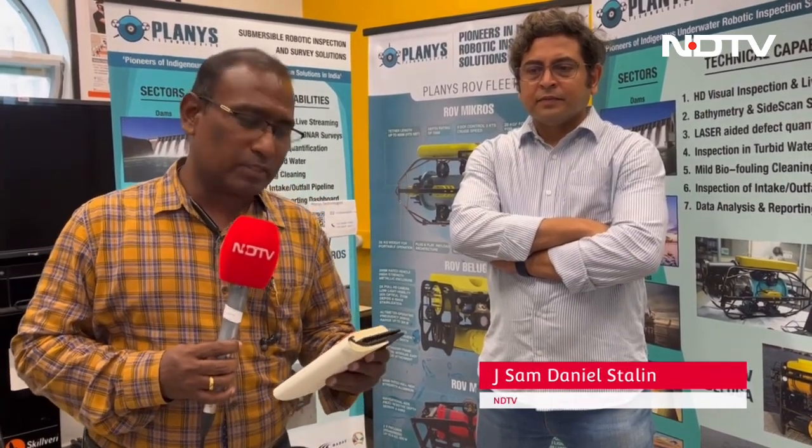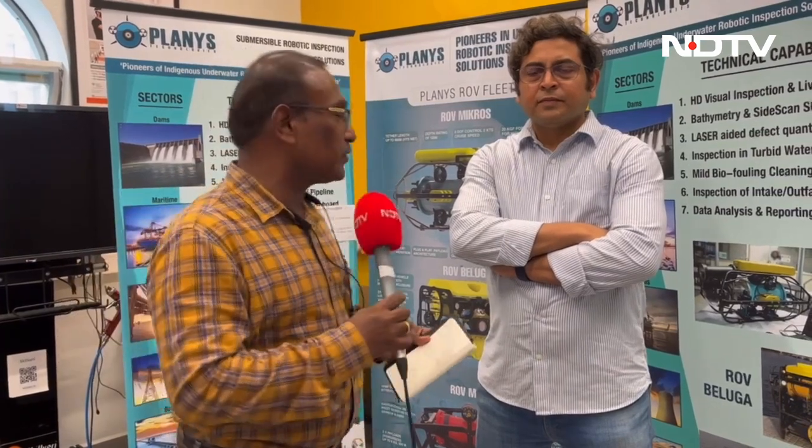We come to you from Planis Technologies, a startup incubated by the IIT Madras incubation cell. They have developed submersible robots which are being supplied all around the world. Joining us now is Professor Prabhu Rajagopal, one of the co-founders. There's another professor and two other students from IIT Madras who are part of this venture.